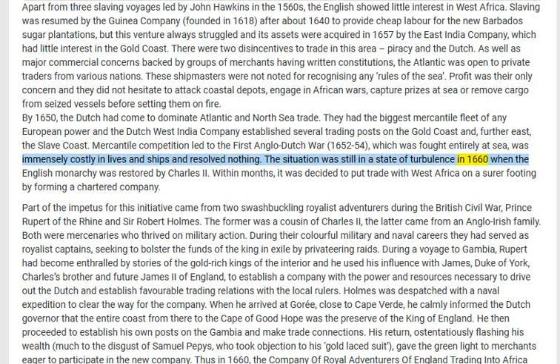The situation was still in a state of turbulence in 1660 when the English monarchy was restored by Charles II. Within months it was decided to put trade with West Africa on a surer footing by forming a chartered company.